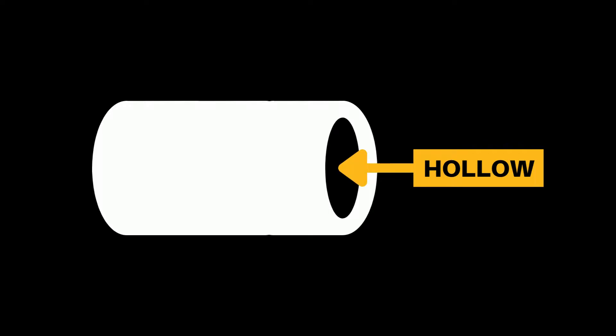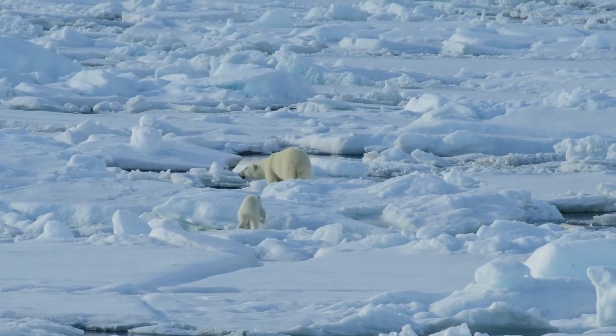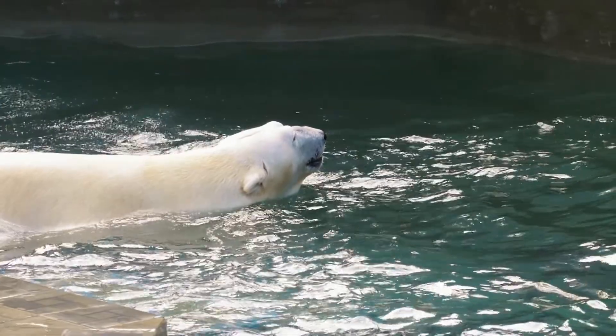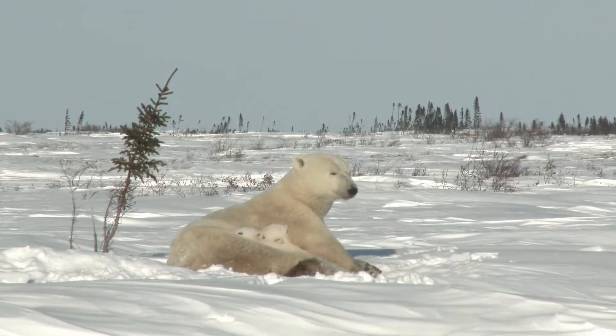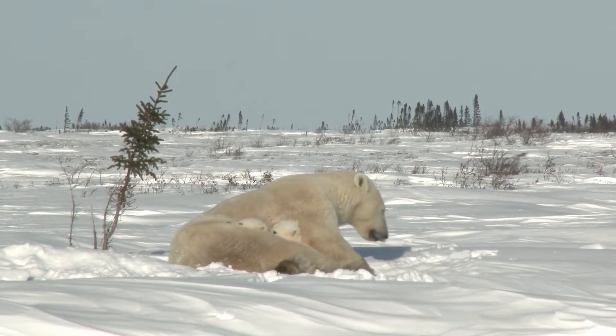The most unique thing about guard hairs is that they are hollow inside. The trapped air helps with insulation and provides extra buoyancy when swimming. Underneath their fur, polar bears have black skin. A common theory is that this helps them absorb heat from the sun, but scientific studies have disproved it, so don't believe everything you hear.